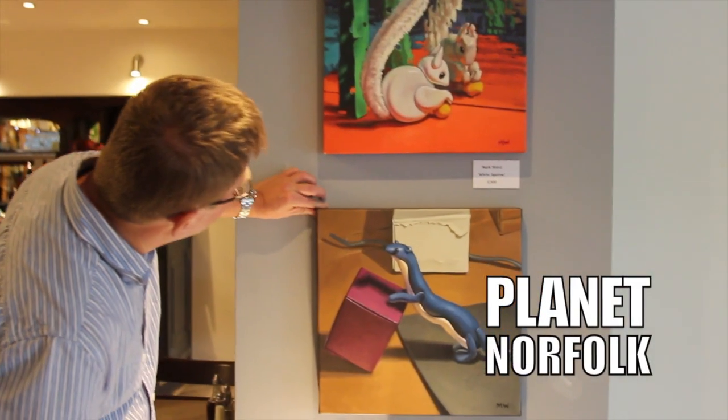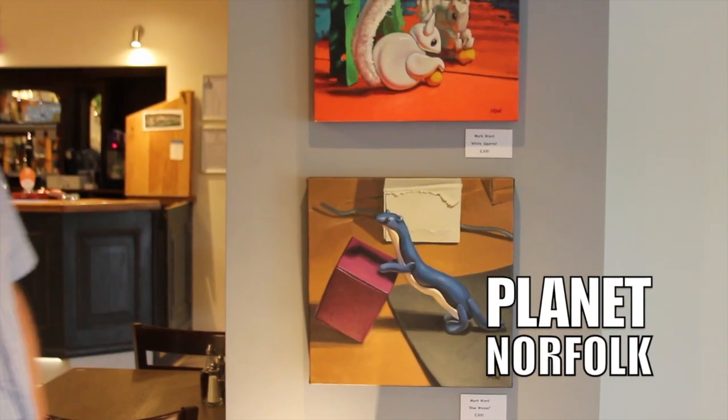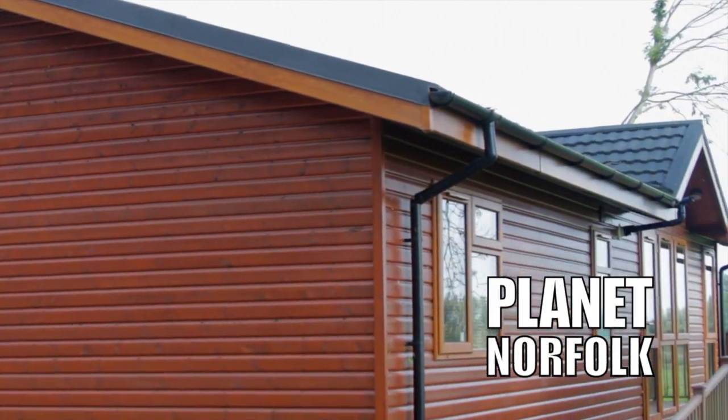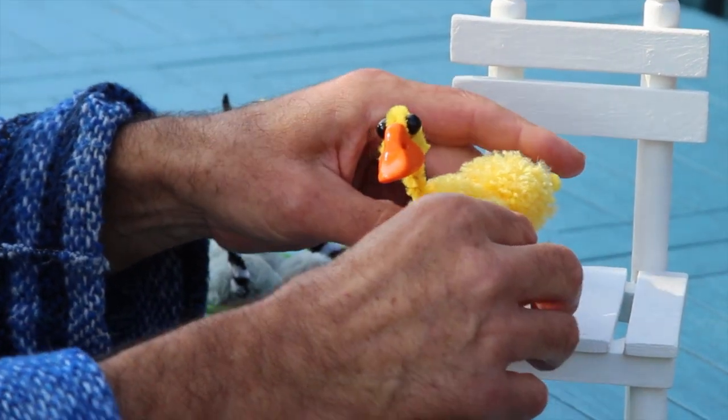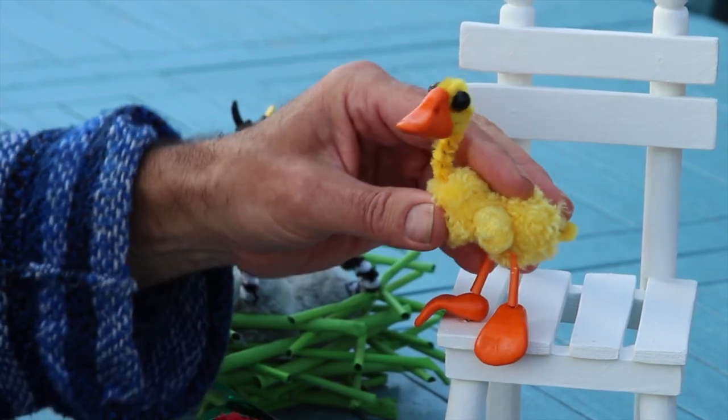Mark Ward, our local resident artist — he owns one of our holiday lodges here on site. He paints sometimes in his lodge when he's staying here. Extremely quirky — he makes all his paintings from a model which he makes and lights first, and then he paints using acrylic.